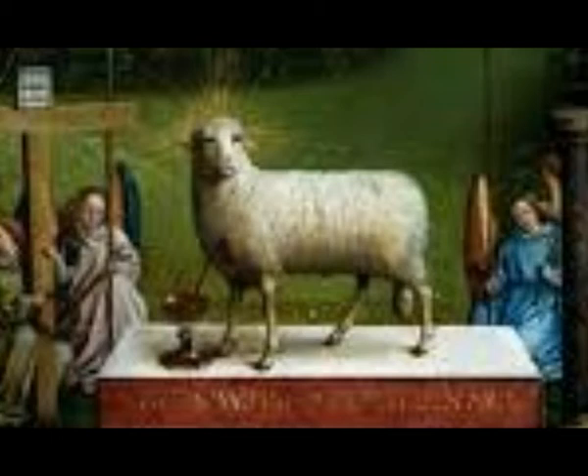The lamb symbolizes Jesus and bears a wound on its breast similar to the one Jesus received during his crucifixion, bleeding into a nearby chalice as crowds of adoring angels look on. The lamb's face, meanwhile, remains perfectly stoic as its human-like eyes stare directly out of the painting towards the viewer.